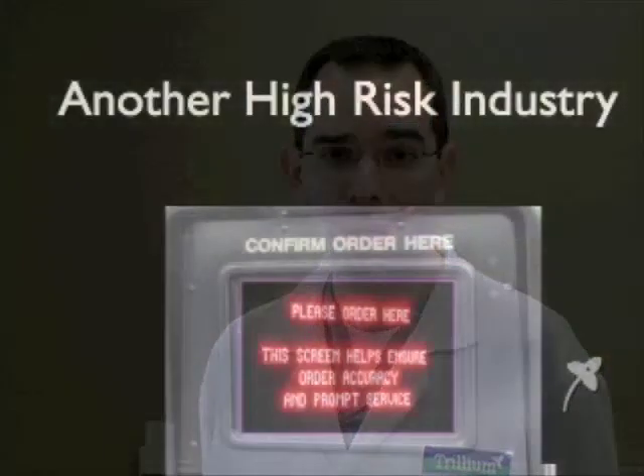The fast food industry has moved beyond readbacks to visual confirmation of food orders. Here's a picture of a typical drive-through. The fast food industry is using readbacks — shouldn't we, in healthcare?